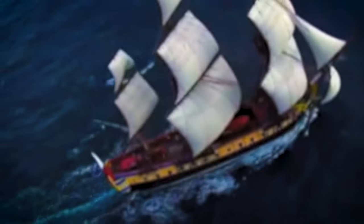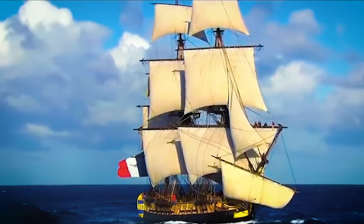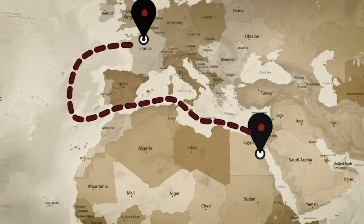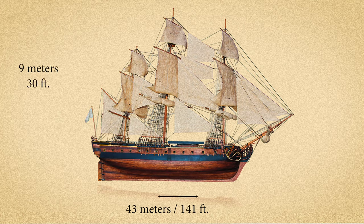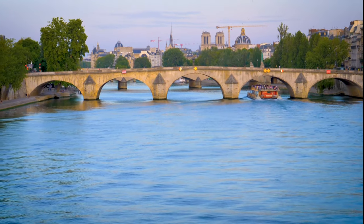To transport this colossus of 230 tons, a boat was specially designed — the Luxor. It was designed to navigate the Seine, the Mediterranean, the Atlantic, and the Nile. It also had to be long enough without being too high, to be able to pass under the bridges of Paris.